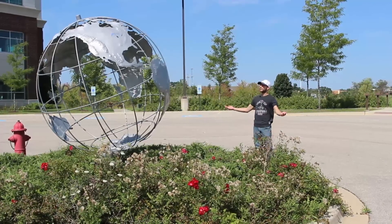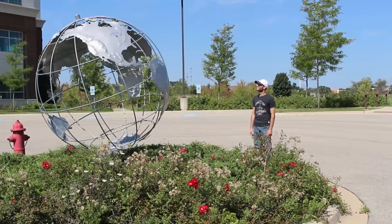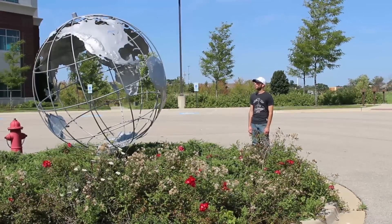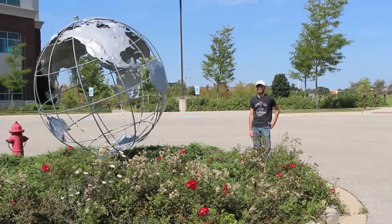Hello world, meet your newest college grad. I've got a major in art history and a minor in 19th century courting rituals. It's time to hit the job market.